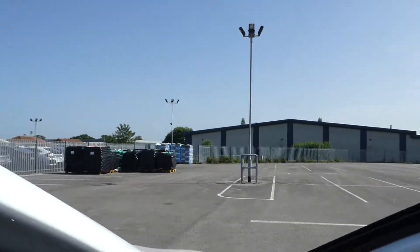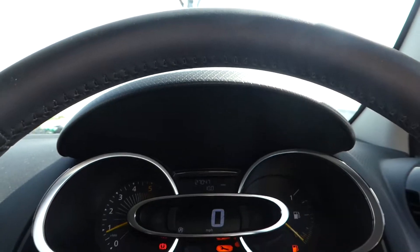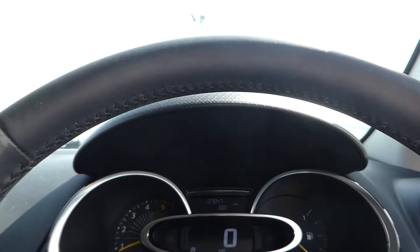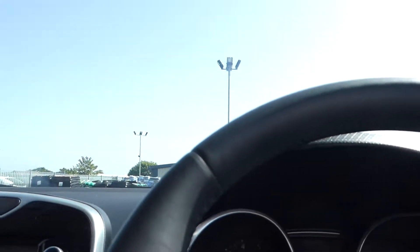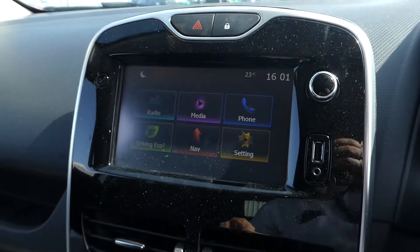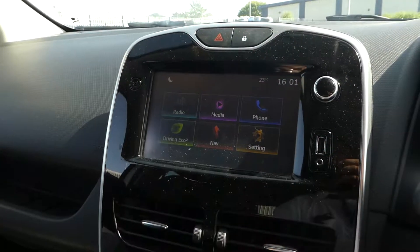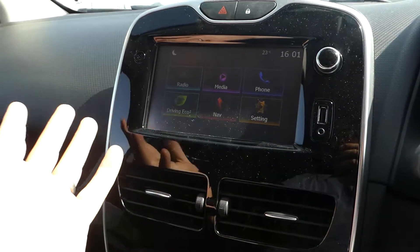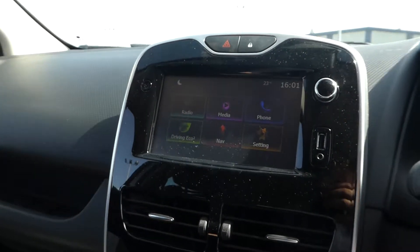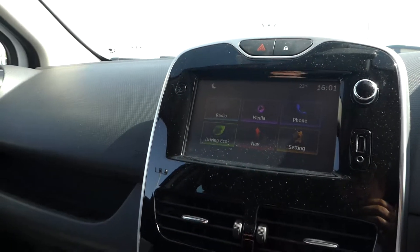As we jump into the driver's seat, this car has currently done 27,047 miles. The centre console has a radio which includes DAB, AM, and FM. We have media via USB and aux input, telephone via Bluetooth, navigation control, and an eco driving display to give you information about how economically you're driving.